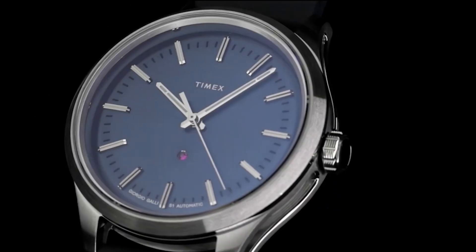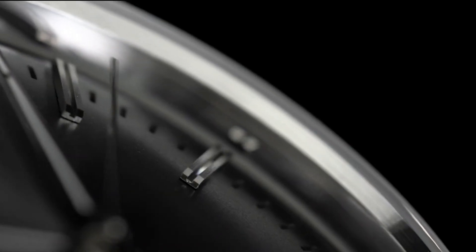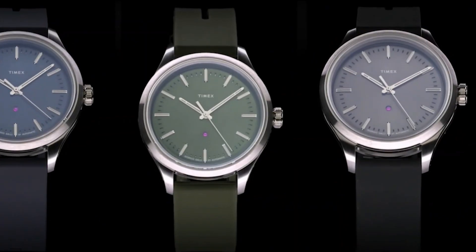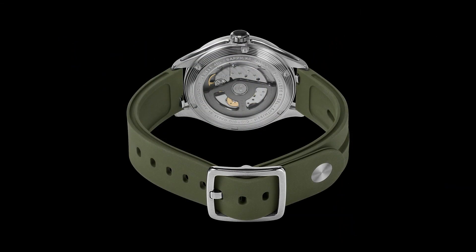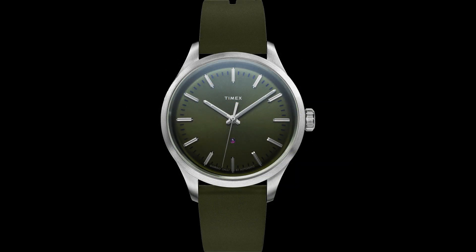Originally the Giorgio Galli S1 was a 41mm watch; they are now coming out with it in 38mm — they have downsized it. A lot of people complained that 41mm was too big for a dress watch. It still gets the same injection-molded stainless steel case, a sunburst pattern dial which is gorgeous — they really did a good job on these dials. It has a little jewel right above the six o'clock that lets you know it's a Giorgio Galli, and a cut-out minute track that looks really elegant.